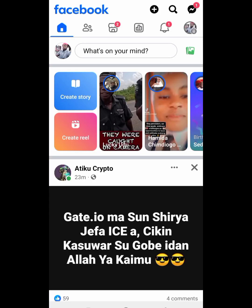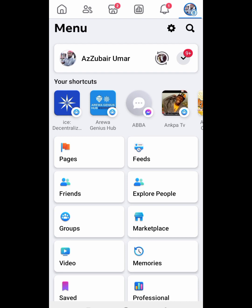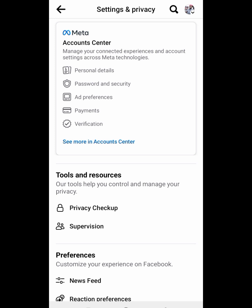In this video, I'm going to show you how to get a Facebook blue badge in just some simple steps. First, you need to be on your profile. Then go to the top right corner and click the three lines. When you click it, you will see the interface. Then click the settings button like this, and it will carry you to the settings interface.